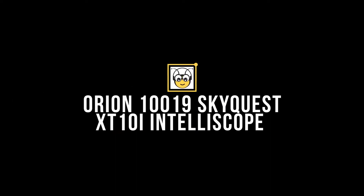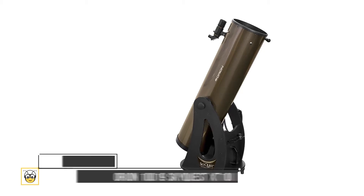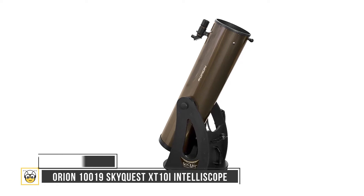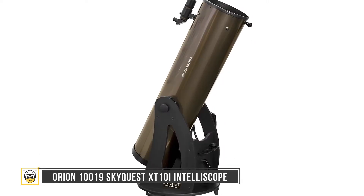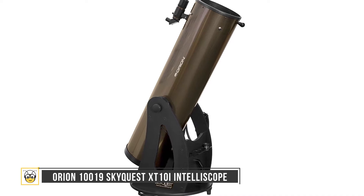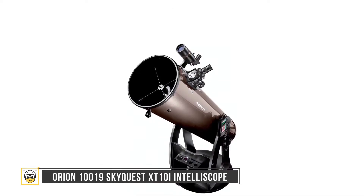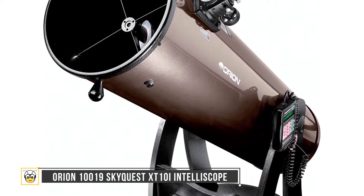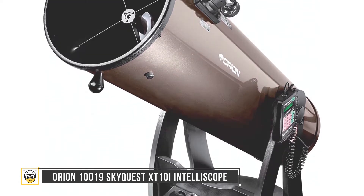First on this list is the Orion 10019 SkyQuest XT10i IntelliScope at $850. This is one of the top Dobsonian reflector telescopes, incorporating an apparatus you can get for under a grand. This allows the brightest views of the cosmos as it gathers more light. The device has various features like computerized object locators, which lets you choose from more than 14,000 celestial objects.